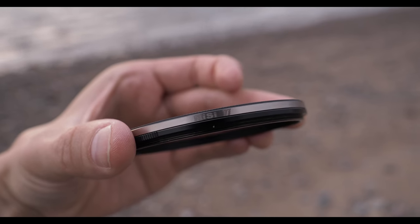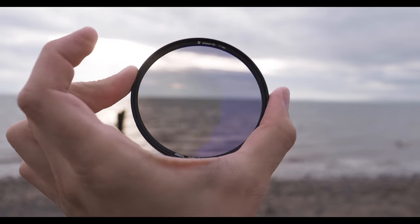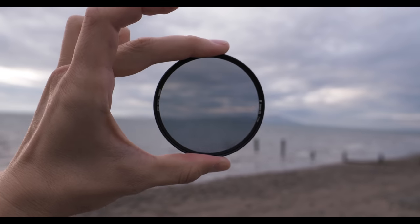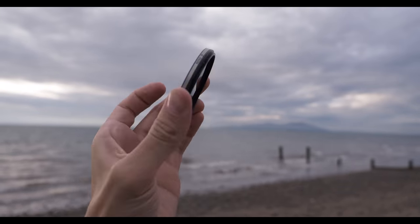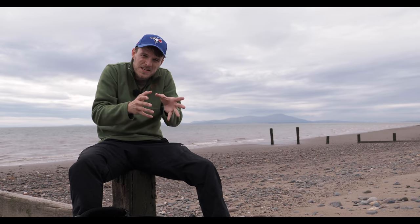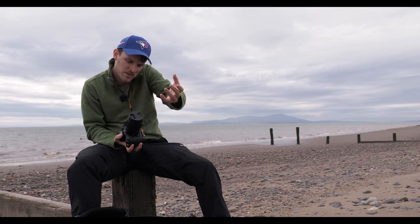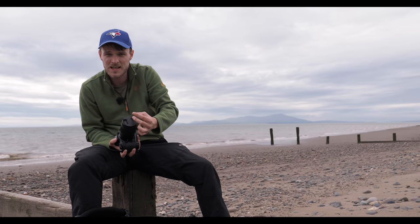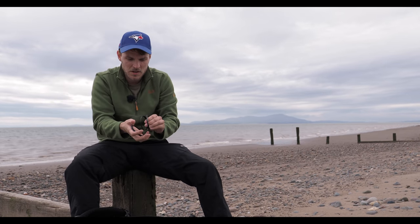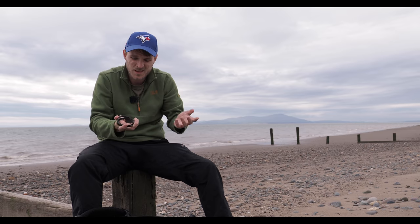I've got a 6-stop ND, 10-stop ND, 15-stop ND, and a polarizer — four circular filters. I don't bother with square filters anymore or ND grads; I prefer just a bracket and exposure blending in post. If you can't afford expensive filters but have an expensive lens, don't get a cheap filter off Amazon for a tenner — that's the first point of entry of light going into your lens. I've also got a few step-up rings from a company called KnF Concept — cheap off Amazon. Don't buy two filters at different sizes; get the step-up rings and save yourself money.